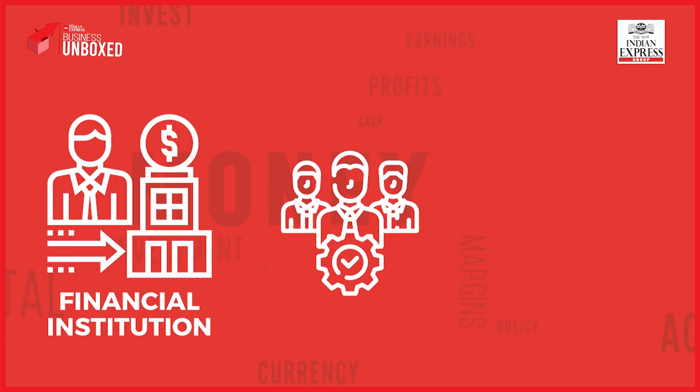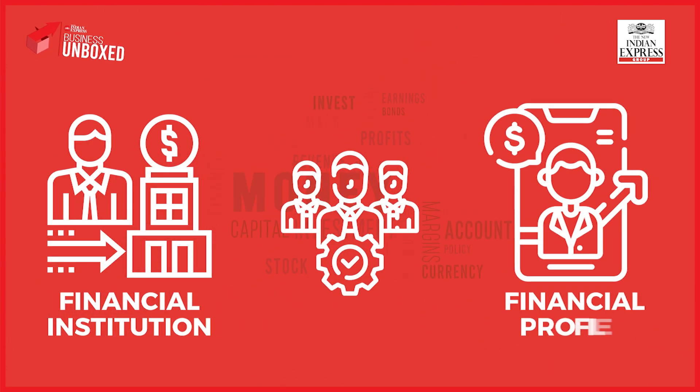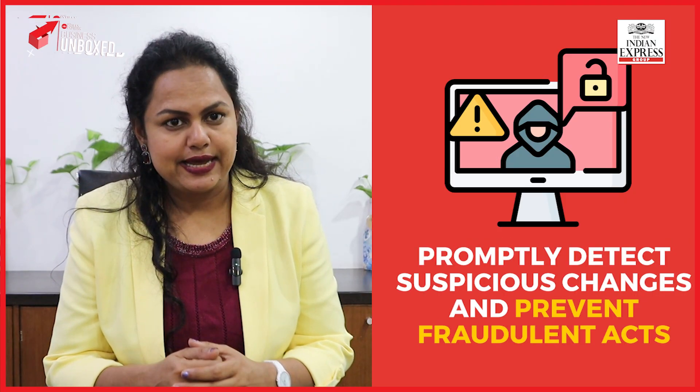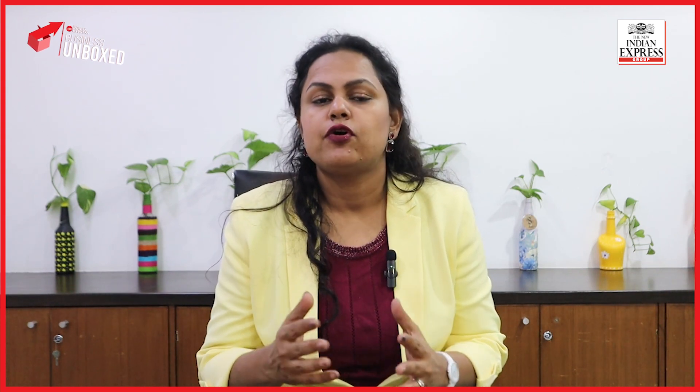Financial institutions offer services to track and secure your financial profile. By promptly detecting suspicious changes, you can prevent fraudulent acts. Make sure to familiarize yourself with these services and report any cyber financial fraud immediately.